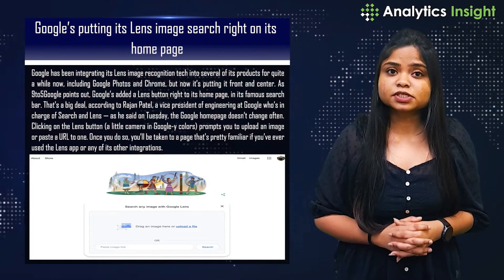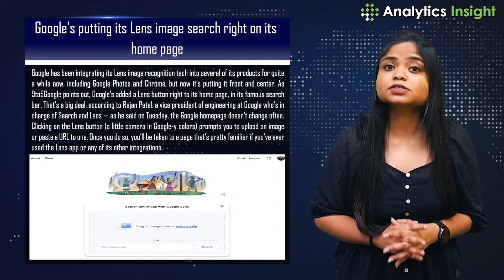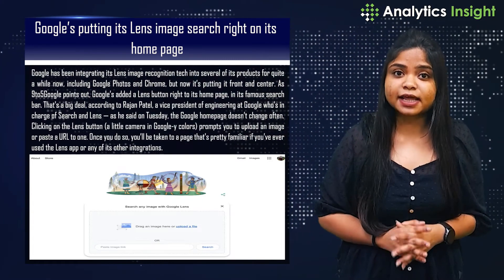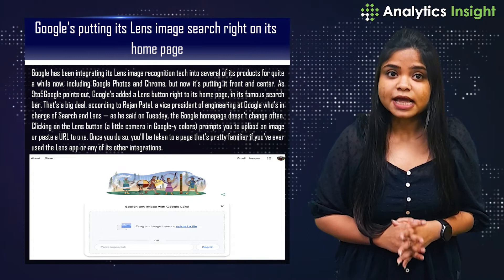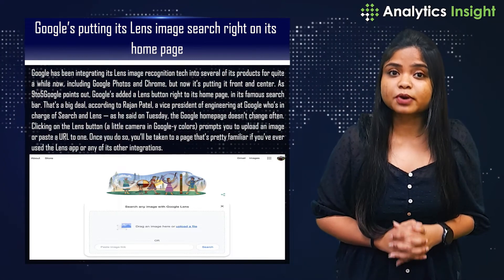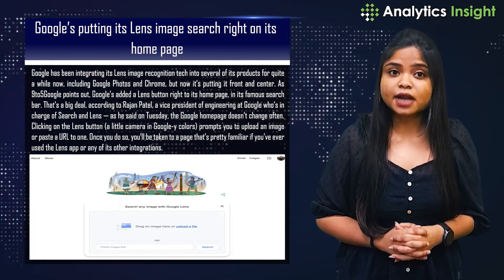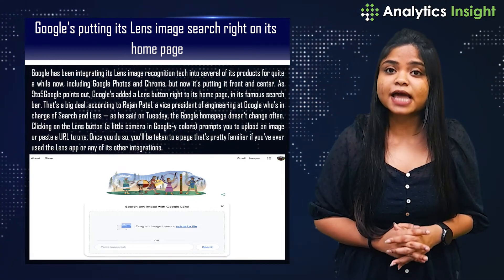Google's putting its Lens image search right on its home page. Google has been integrating its Lens image recognition tech into several of its products for quite a while now, including Google Photos and Chrome, but now it's putting it front and centre.